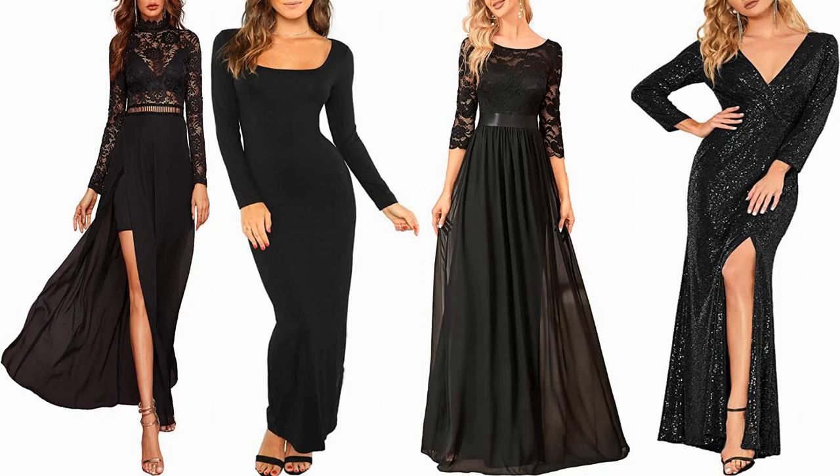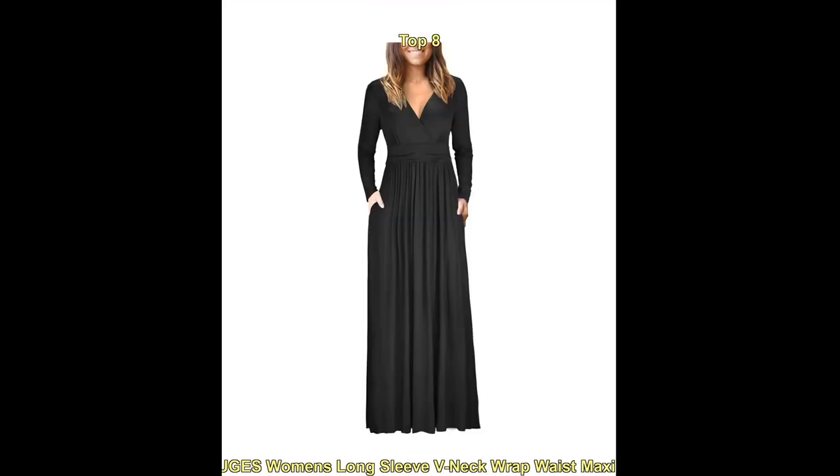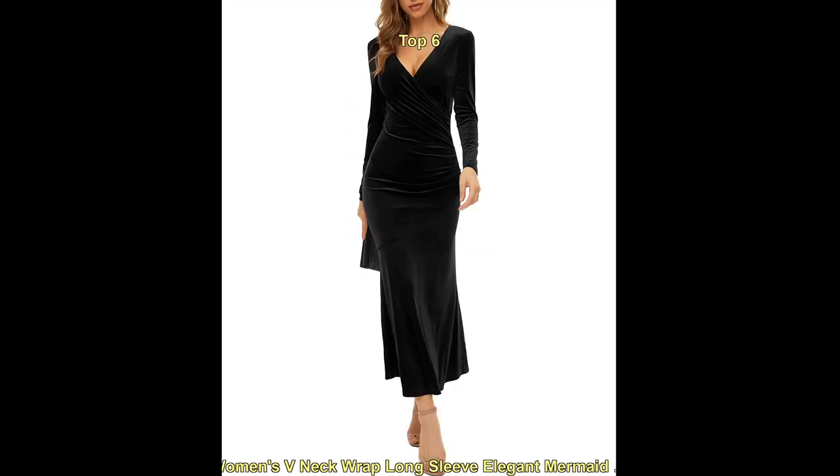Hello everyone, welcome to our fashion YouTube channel. Today we are talking about the top trending long-sleeve black maxi dresses for women. Long-sleeve black maxi dresses are a classic and elegant option for formal occasions. Some popular styles for long-sleeve black maxi dresses include: